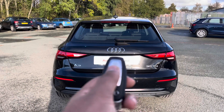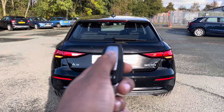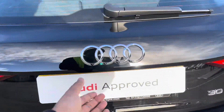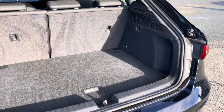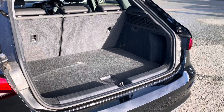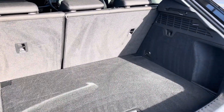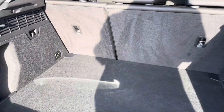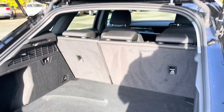To access the boot, just double-tap the button on the key, or use the soft release on the hatch. For a nimble hatchback, this has a large boot with 380 litres of space, so there's plenty of room for shopping or even a pushchair. Folding down the rear seats means getting in those larger and longer items, such as flat-pack furniture.